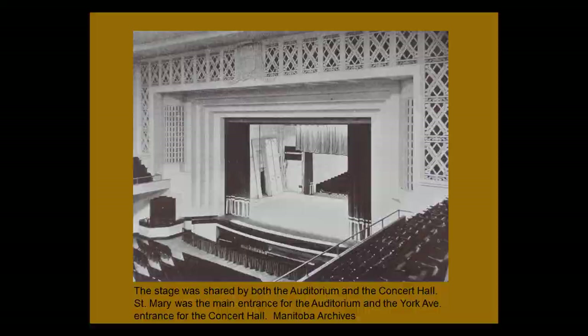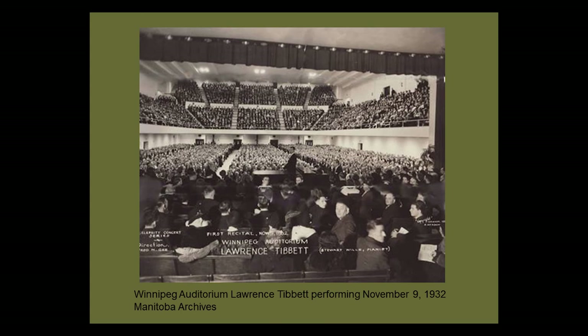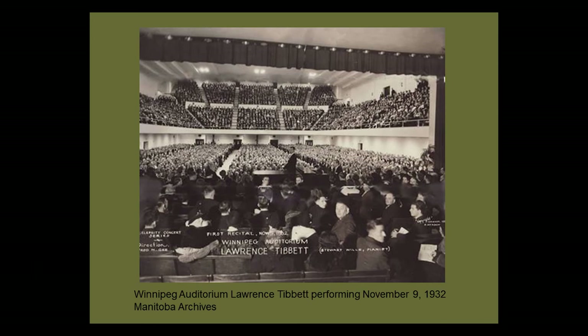This is the stage, and it totally fascinates me — here you have the concert hall on one side and the larger auditorium on the other side. They shared the stage, which makes sense because you could close the curtains on either side. The auditorium held 4,000 seats; our current concert hall only seats about 1,500. Apparently the acoustics were quite good. One of the main performances was in 1932 by Lawrence Tibbett, a bass baritone from the Metropolitan Opera, performing in Pagliacci. It was a full house with people sitting on both sides.